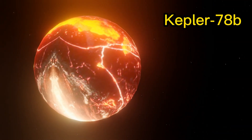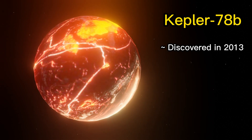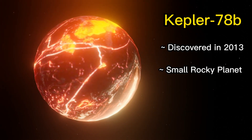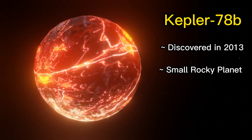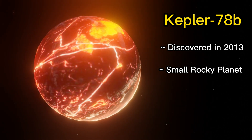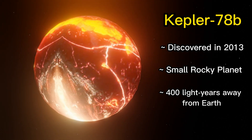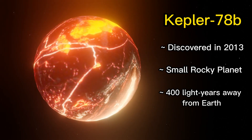Kepler-78b is an exoplanet that was discovered by NASA's Kepler spacecraft in 2013. It is a small, rocky planet that orbits very close to its star, Kepler-78, which is a sun-like star located about 400 light-years away from Earth in the constellation Cygnus.